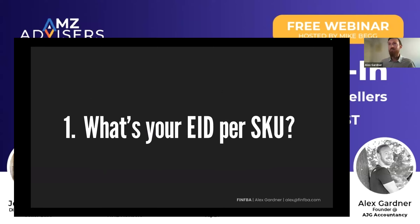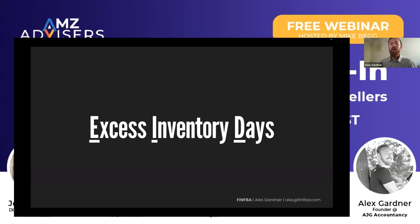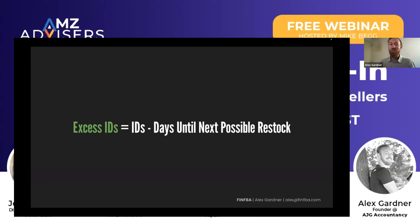So what is your EID per SKU? And what this means is excess inventory days. The calculation is pretty simple — it's just your average daily sales, and then you take into account your inventory, and that's how many days of inventory you have left. Your excess inventory days is anything you have over the amount of time it would take to get a restock. So maybe you're being restocked in 40 days and you've got 50 days of inventory — so you've got 10 excess, for example.